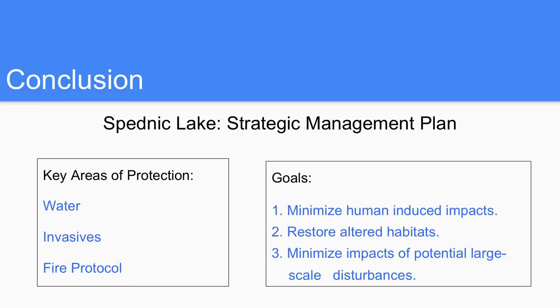In conclusion, the Spednik Lake Strategic Management Plan worked with ERD this year to enhance their draft by going through the goals. For minimizing human-induced impacts and water, we looked at maintaining water quality, maintaining water levels within the PNA, and mitigating the risk of watercraft introducing invasives. For restoring altered habitats, we looked at removing invasives that may be in the area and maintaining the white pine. For minimizing the impacts of potential large-scale disturbances, with invasives we looked at mitigating the risk of introducing insect species, and within fire we looked at mitigating the risk of any large-scale fires.